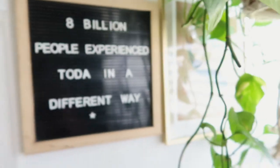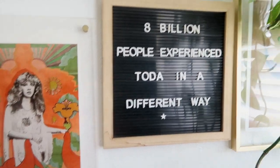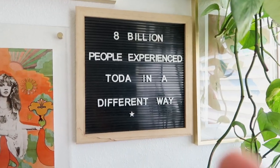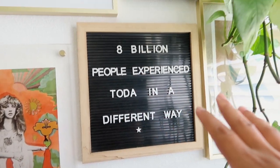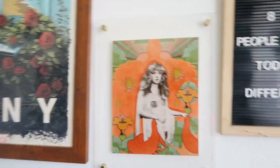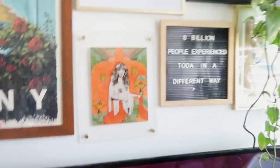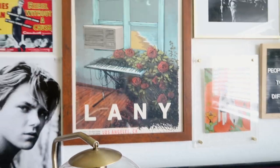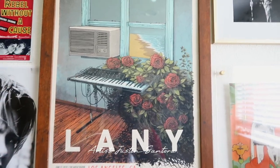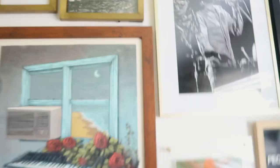Coming over here, this is one of those little letter boards I got from Target. Today's — or rather, the six-months-going quote — is: 'Eight billion people experienced today in a different way.' I really love this quote and it's just nice to look at when I wake up. Over here is Miss Stevie Nicks — you already know. If you don't know who she is, look her up, you will fall in love. Over here we've got Laney, a little band, with artwork somebody did for their tour at the Greek Theater and the Shrine.